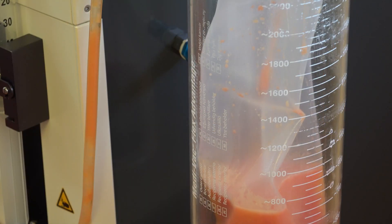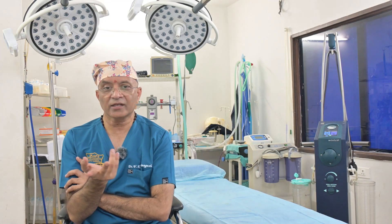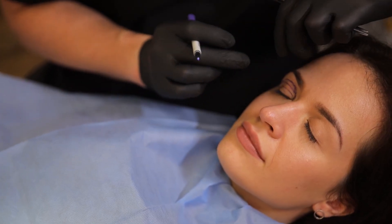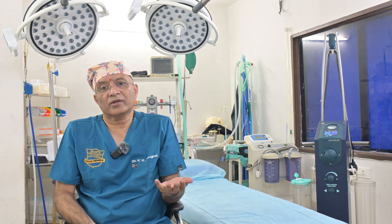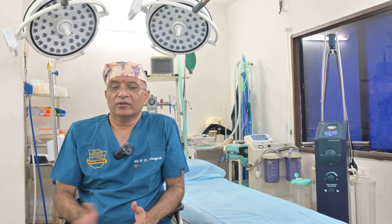Another advantage of this equipment is that it has a container called a Lipo Collector, where harvested fat can be collected and used for many other conditions such as fat grafting. For ladies with smaller breasts who want breast enhancement, it can be used for breast augmentation. For facial rejuvenation or dark under-eye circles, the fat can be used to augment those areas and give a rejuvenated appearance. The harvested fat is also of very good quality and can be used to generate stem cells for rejuvenative therapy, especially for knee joints, hip joints, elbow joints, and many other conditions.